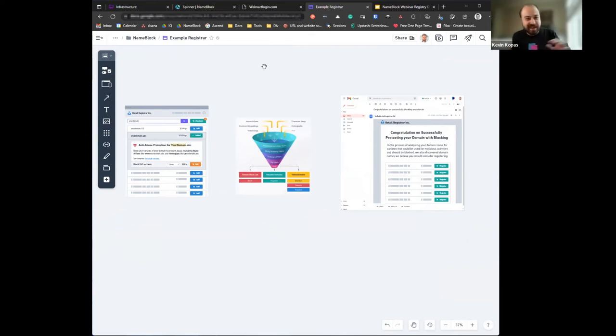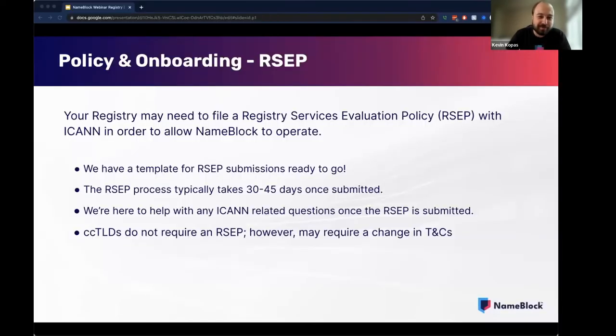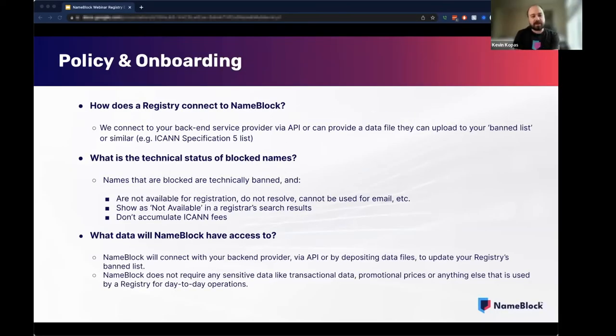Fantastic. I just love seeing the actual variant generator showing examples — that's such an illustrative, awesome way of showing how we're preventing DNS abuse. Policy and onboarding — some of this is going to be a little bit repetitive from what you've heard already, but we wanted to go through from a registry's perspective what you guys have to do to hook up, what is the technical status of some of the names, what data access is needed, and all that kind of stuff.